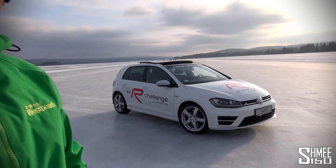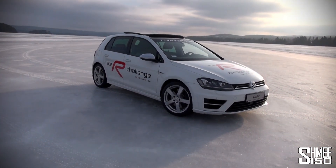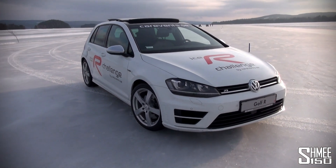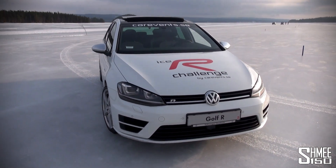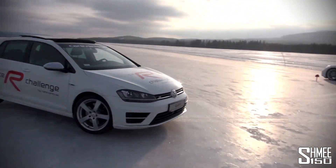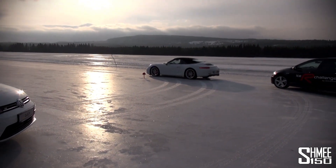Today we've got a couple of brand new Golf R's on this frozen lake. The new Golf R has a 2-litre inline-4 engine, nearly 300 horsepower — 296 — good for 0-62 in 5.3 seconds. The cars come from the ISAR challenge. We've also got a Porsche Carrera 2S Cabriolet.